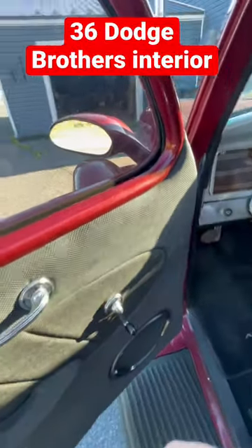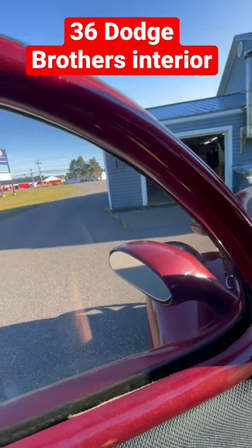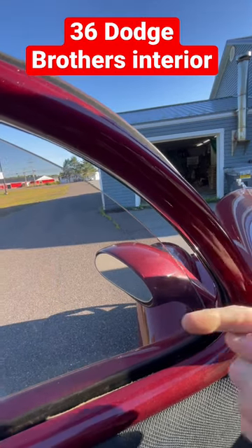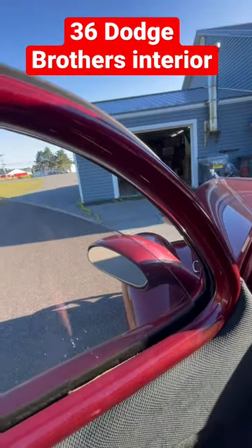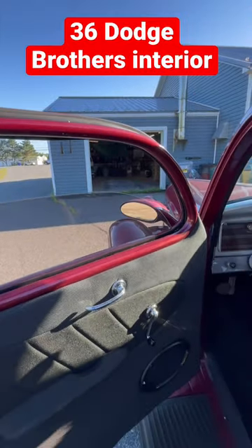One of the neat features I wanted to show you on this thing: when you roll down the window, watch what happens. The window comes back this way before it actually drops down. Why does it do that? Well, so you could flick your cigarette ashes out the window — they were thinking back in the day!